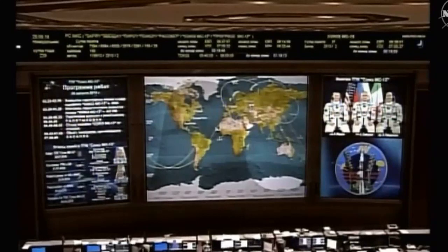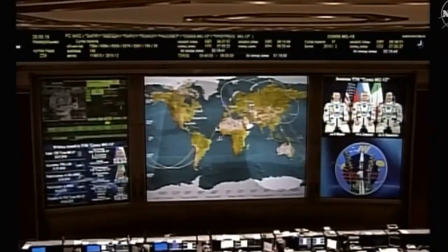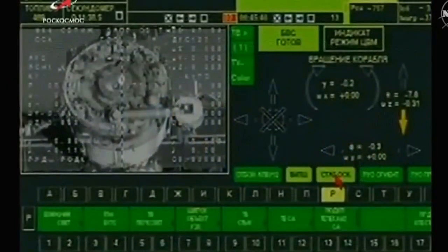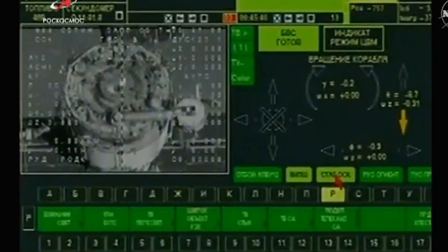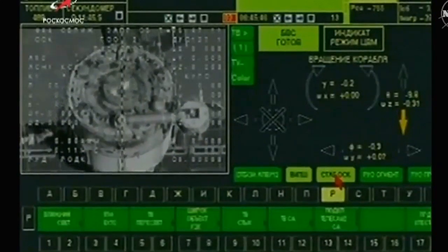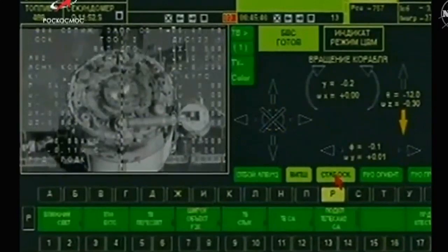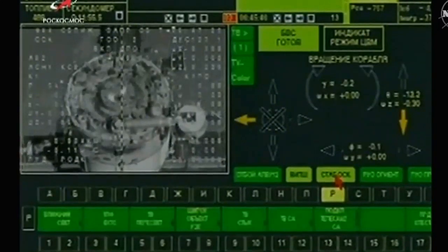We're starting to get the backdrop of Earth in the periscope. This view over Russian ground stations showing the view from the Soyuz spacecraft as it has initiated the fly-around under the control of Alexander Skvortsov. Now a view from a camera on the truss of the International Space Station showing the Soyuz vehicle, its thrusters firing.